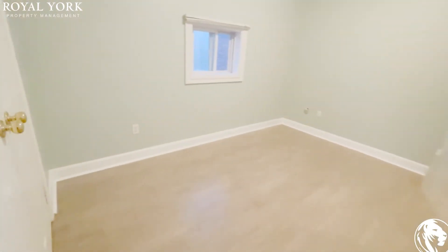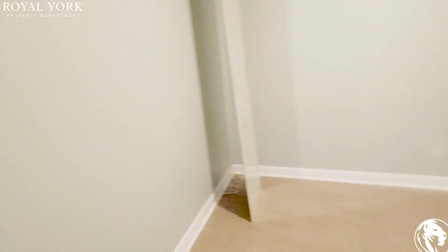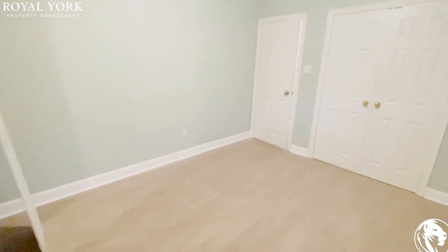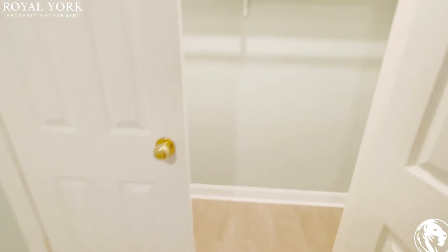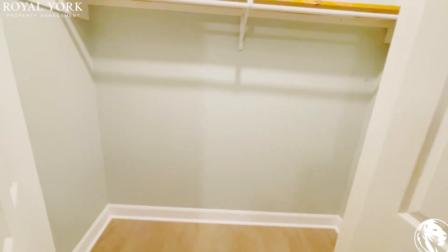Here's the second bedroom, which is also very large and suitable for a king or queen sized bed. You do have a nice large closet in this one as well.